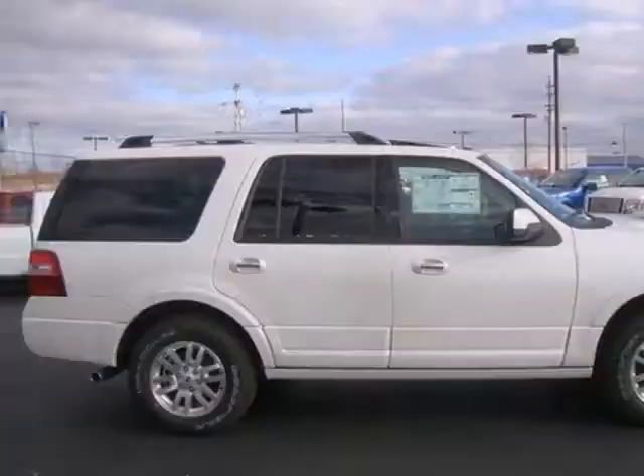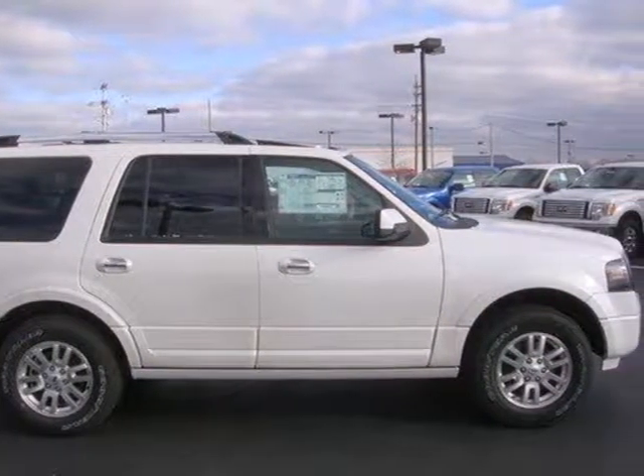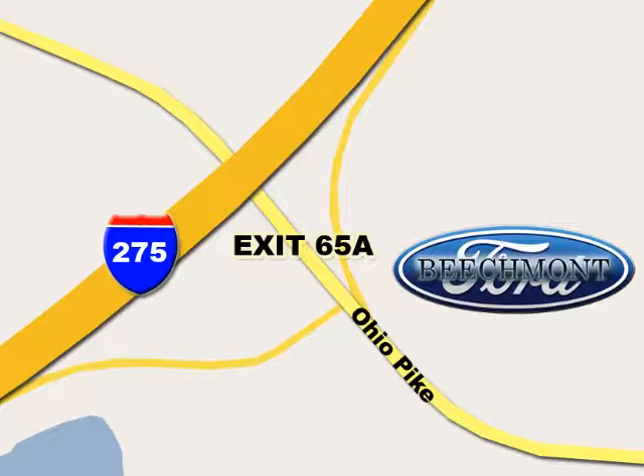Love what you drive, and start by taking this family-loved SUV for a test drive today. Beachmont Ford, we're a friend in the community. Stop in today. We're easy to find off I-275 and exit 65A Beachmont Avenue.